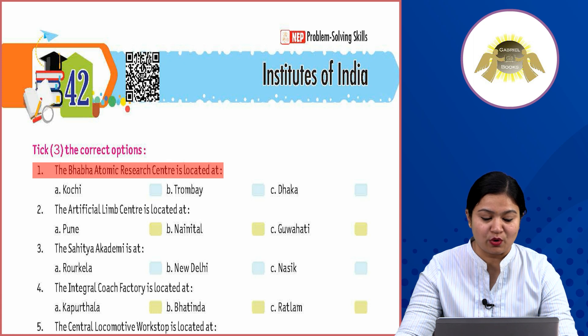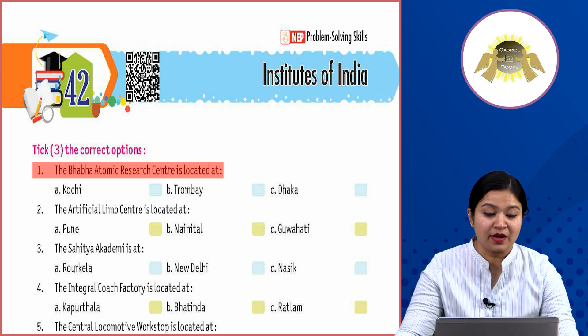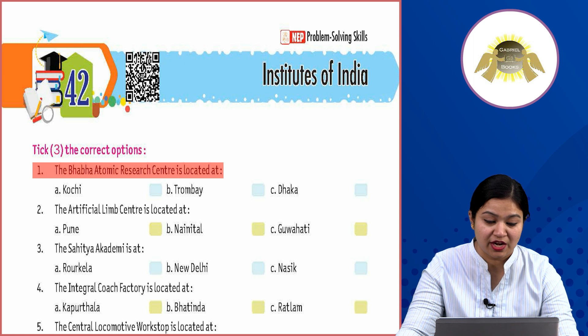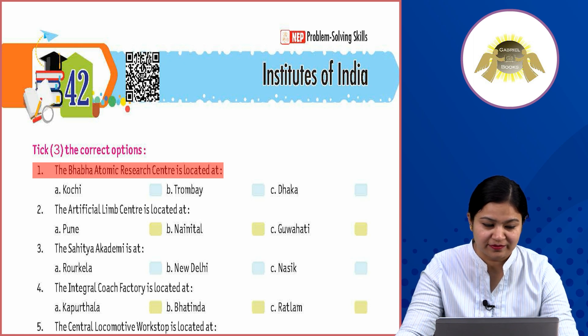Option A: Kochi, Option B: Trombay, Option C: Dhaka. Where is the Baba Atomic Research Center located in India? The answer is Option B: Trombay.